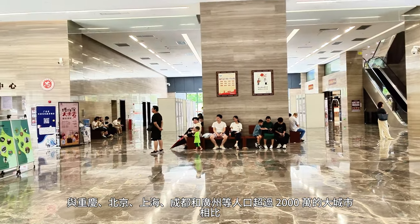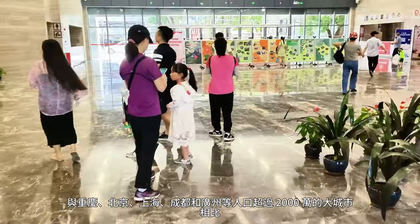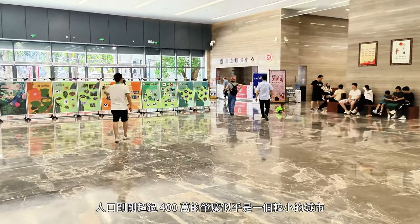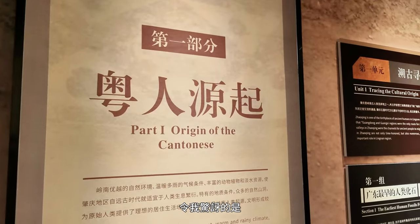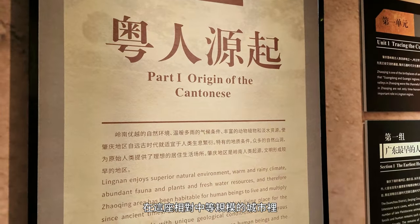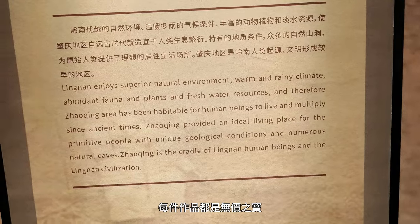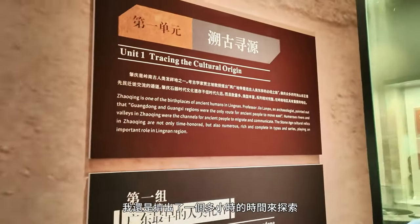Zhaoqing, with its population of just over 4 million, may seem like a smaller city compared to giants like Chongqing, Beijing, Shanghai, Chengdu, and Guangzhou, each boasting over 20 million inhabitants. What took me by surprise was the remarkable display of historical artifacts in this relatively modest-sized city — each piece a priceless gem. Despite my tight schedule, I managed to carve out a little over an hour to explore.